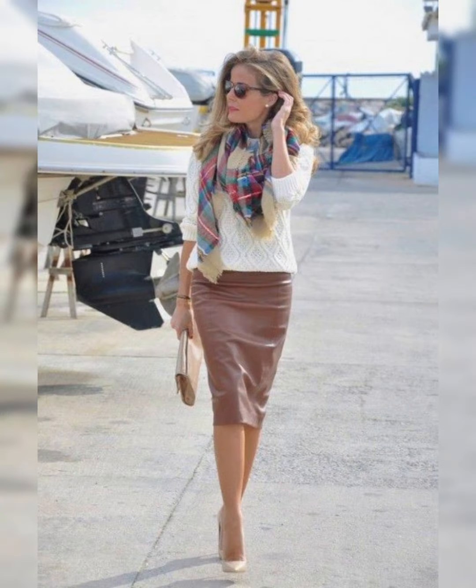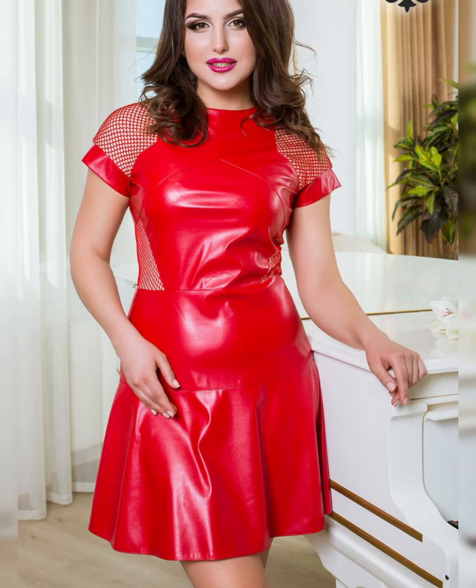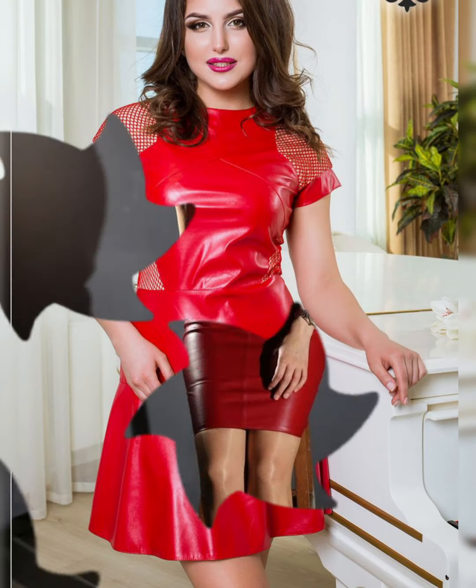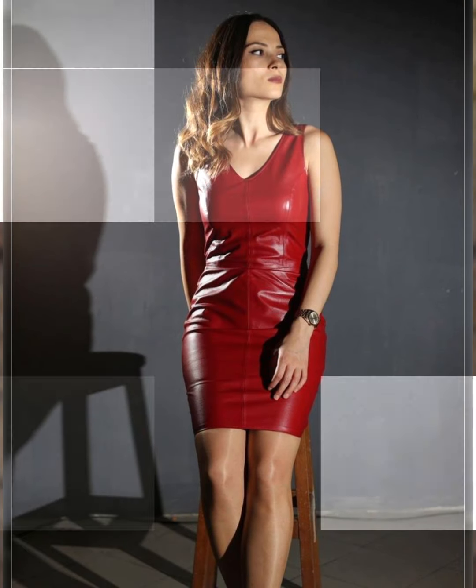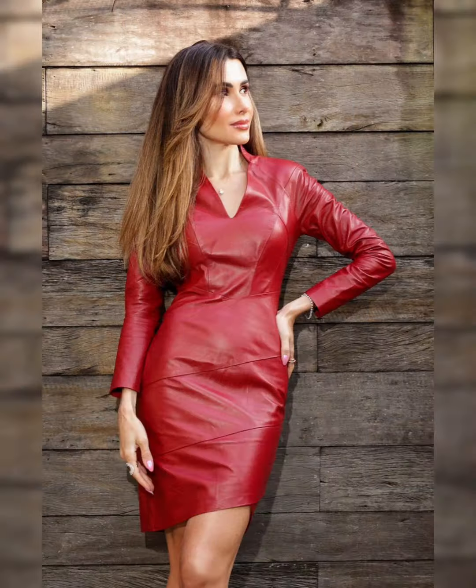Hi everybody, welcome back to my channel Glamour Zone. How are you all? I hope all of you will be fine and doing great. Dear viewers and dear subscribers, today's video is all about beautiful and elegant design ideas of latex and leather thighs.